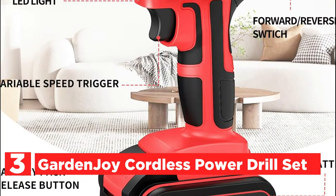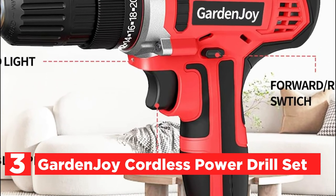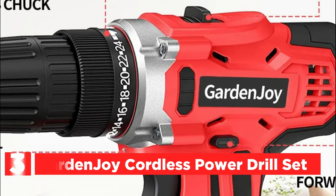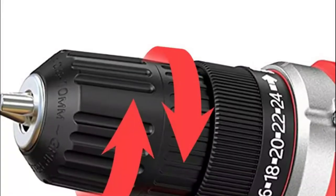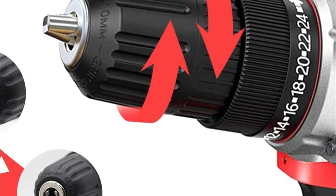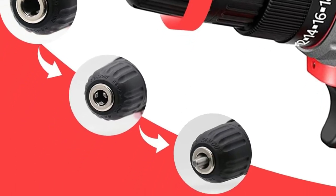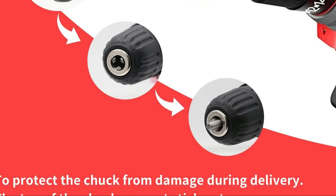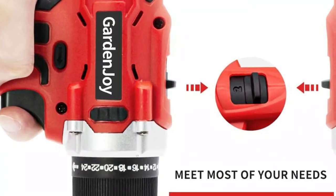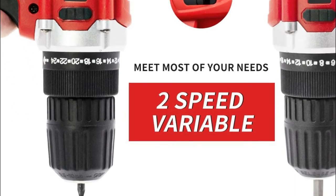Item number 3, the GardenJoy Cordless Power Drill Set. GardenJoy's cordless drill has a powerful motor with 280 pounds of maximum torque and is ideal for drilling metal, wood, plastics, and a variety of other craft and DIY projects at home. It's a perfect present for family members and friends. The 24+1 torque settings and 2-speed power drill offer the most precise torque and speed adjustments as needed, preventing a screw from sinking too deep or breaking the screw's shaft.